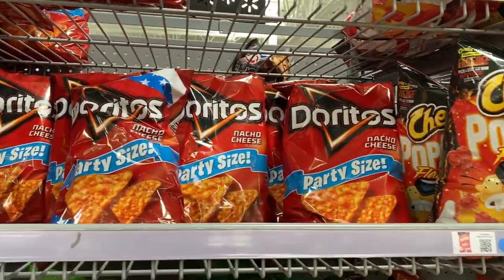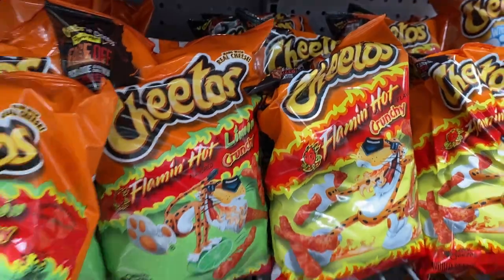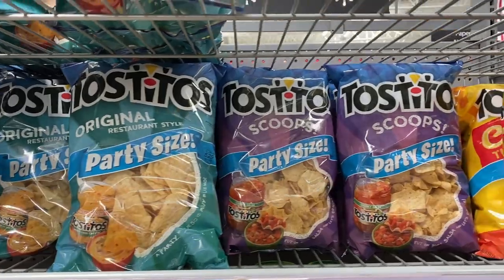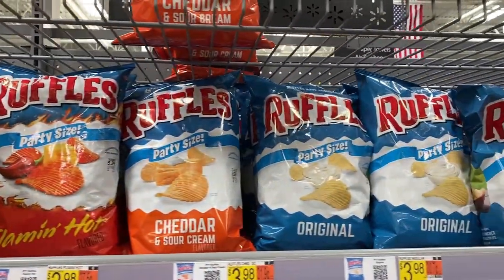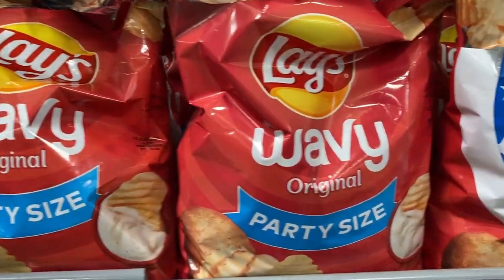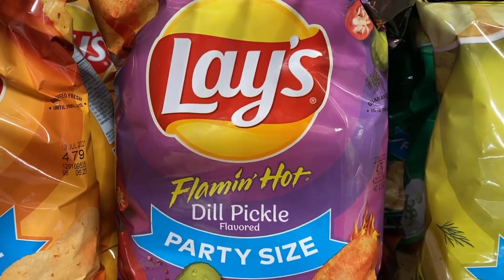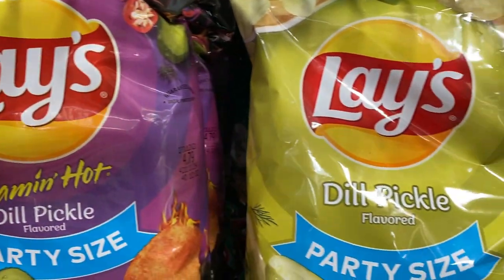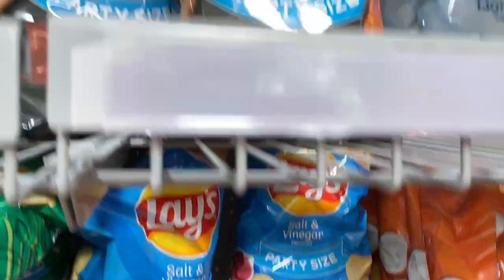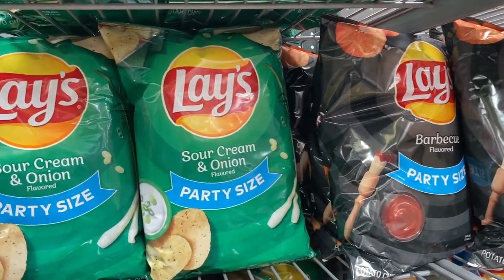We've got Doritos, lots of kinds of Cheetos including the spicy Flamin' Hot flavor, Fritos corn chips, Tostitos tortilla chips, Ruffles ridged potato chips, and Wavy Lay's potato chips. Here's an interesting flavor: dill pickle in the Flamin' Hot variety as opposed to the regular dill pickle variety. And salt and vinegar, but the most popular flavors are going to be sour cream and onion and barbecue.